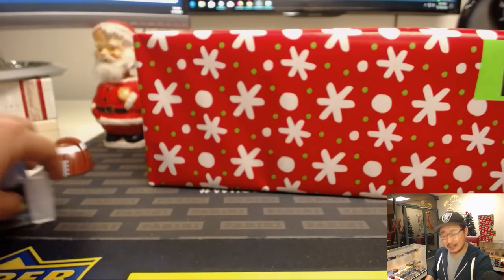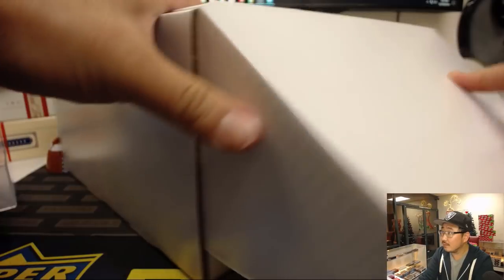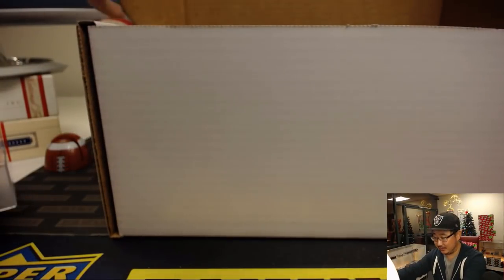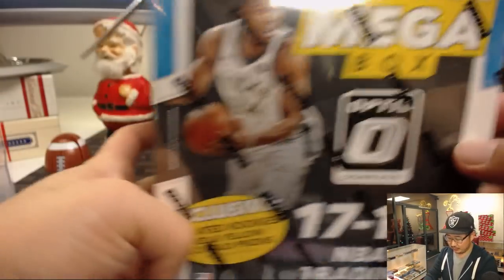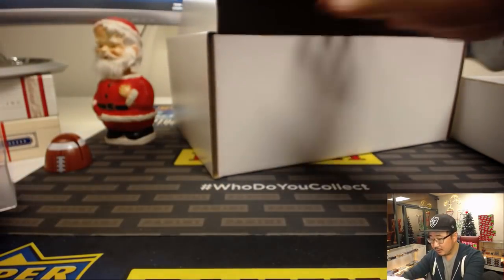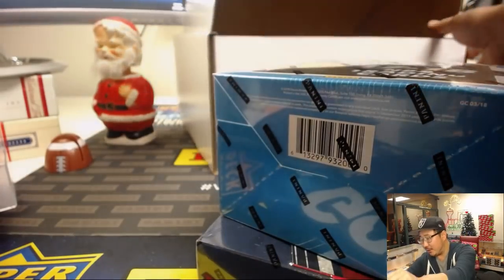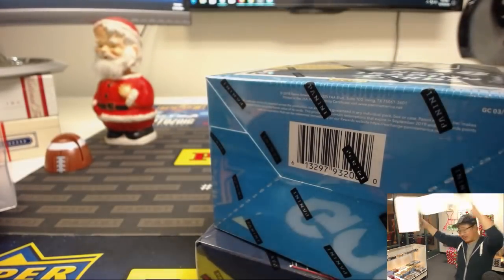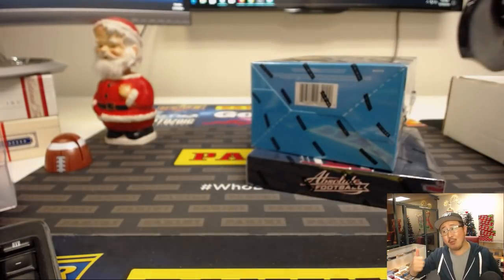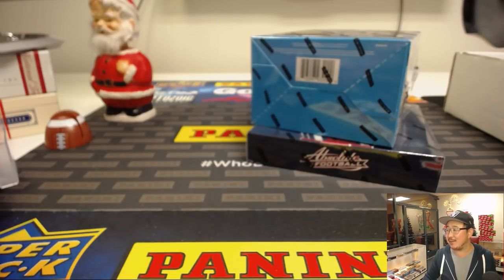There you go, Brayden — Happy Christmas. This is how we open up presents. Two boxes in here. First box is a nice 2017-18 Optic Basketball mega box. And your second box is 2016 Panini Absolute Football. A little football, a little basketball, and an empty box — there you have it. Merry Christmas, Brayden. We've got more St. Nick's promos in here — check it out at JaspisCaseBreaks.com. We'll see you next time for the next break. Bye-bye.